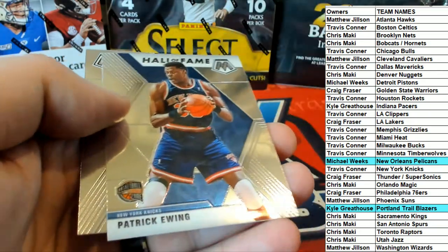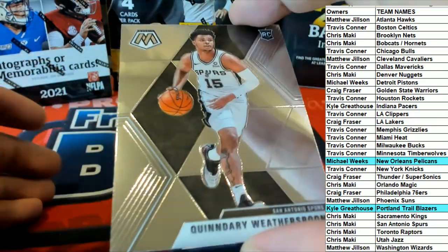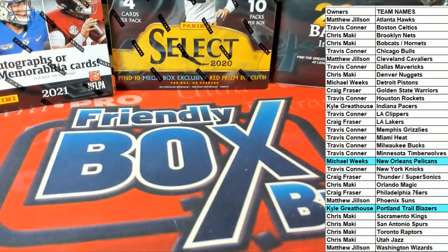Yes, right there. Hall of Fame Hewing. And Witherspoon rookie, alright. Yeah, not bad at all — nice hit there for Mike. Good stuff guys, that is Mosaic first off the line. Let's do some more tonight. I knew that box was due. And that was number 107 pack.